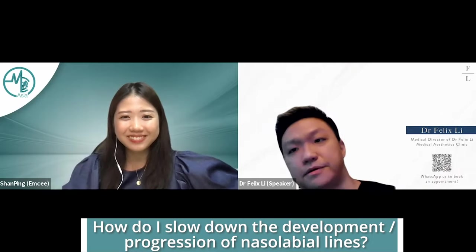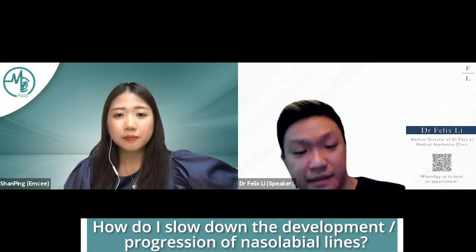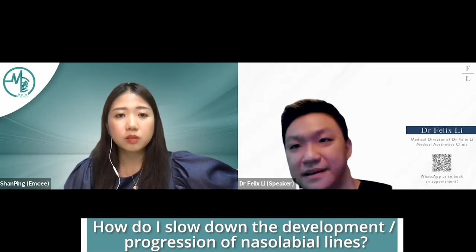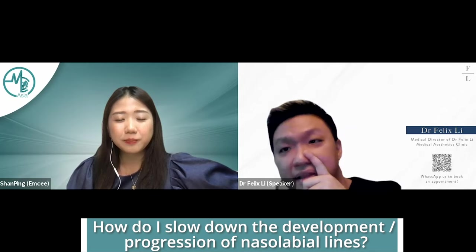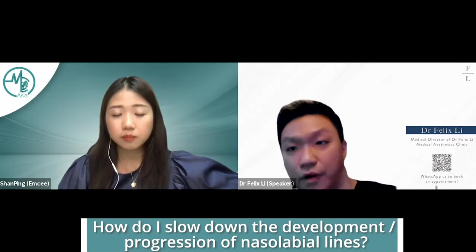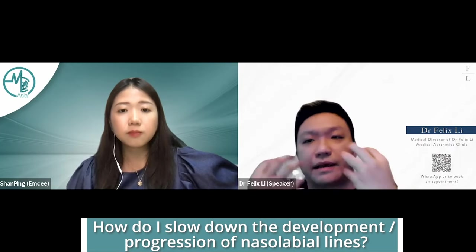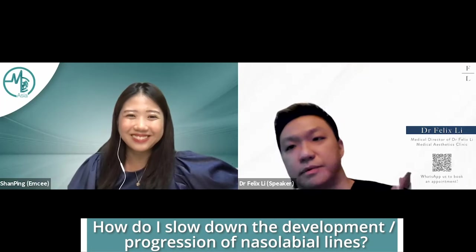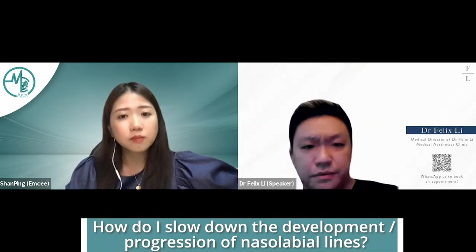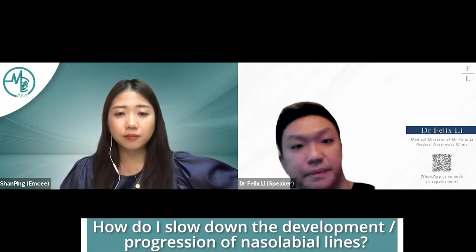Nasolabial folds are a normal part of the human face — babies have them. You don't want to eliminate nasolabial folds entirely; if you make them disappear, the patient's face does not look normal or human, and expressions look unnatural. You may have seen people with cheeks that look draped over their face — very strange. The concern with nasolabial folds is that as people age, the folds get deeper and deeper, which is seen as a sign of aging — looking saggy, tired, older.